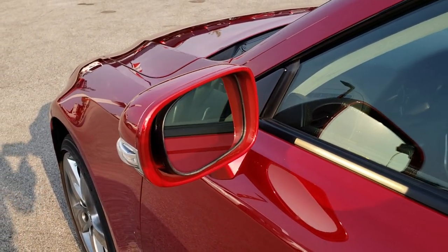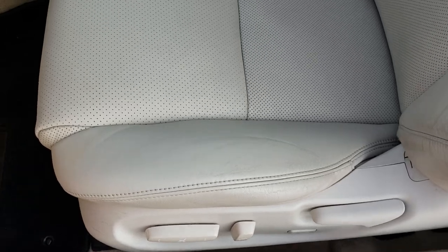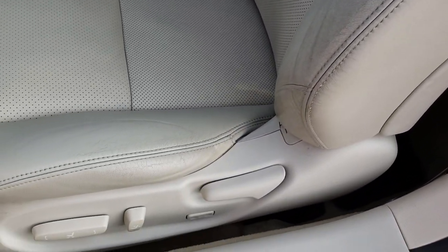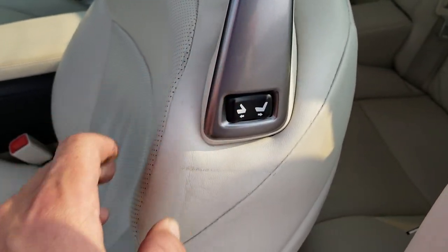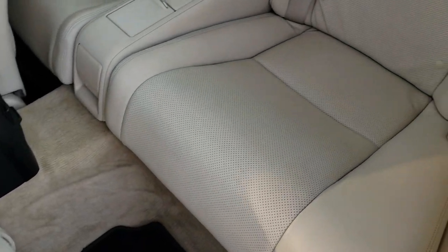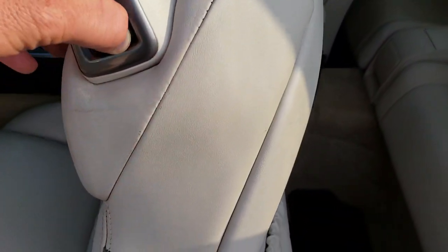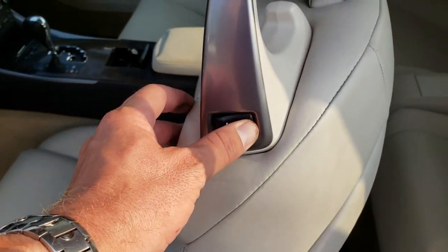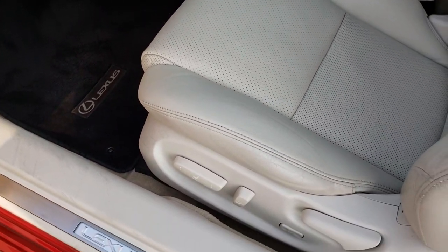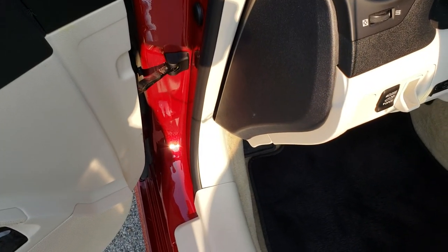It has built-in directional signals in the mirrors. Hopping inside, you can see it has the light gray — almost white — leather interior. Both seats are heated and both have the capability of being cooled. It has a side curtain airbag and power seats. Back seats are in really nice condition, no rips or tears, very clean. We have factory floor mats throughout. Both seats are power memory seats, along with power windows, power locks, and power mirrors.